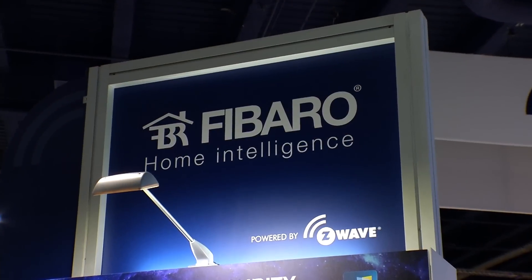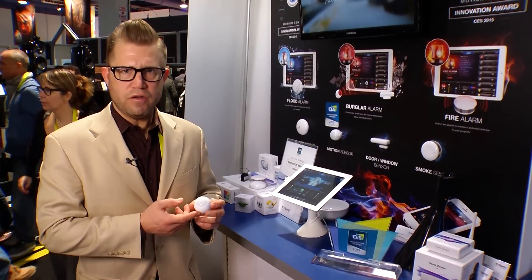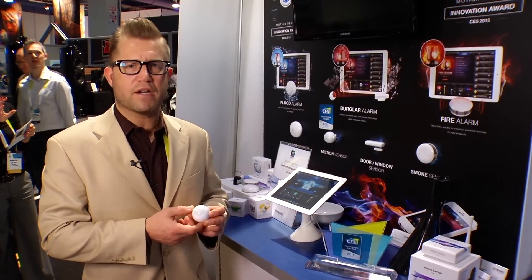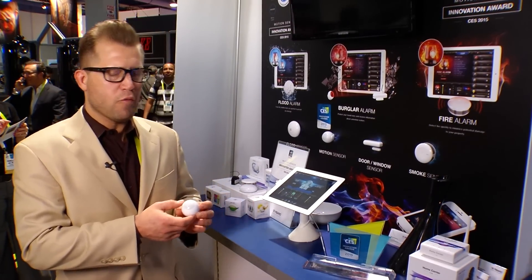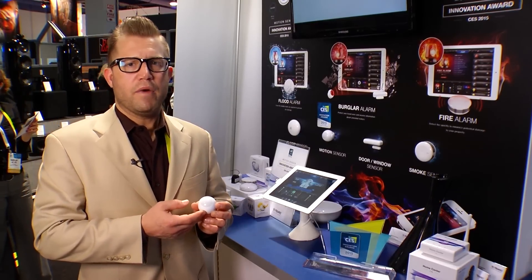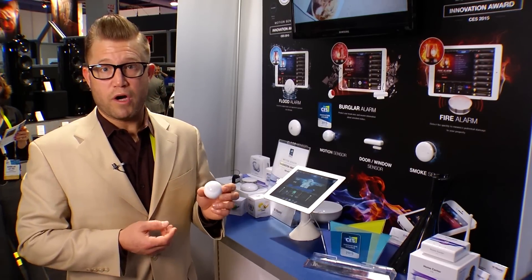Hi, my name is Scott Colacci and I'm with Fibaro Global. Here at CES 2015 I wanted to talk to you about a couple of our products. This is our motion sensor, which is up for the innovation award here at CES 2015. As you can tell, it's very uniquely designed and it's multifunctional — you get your motion sensor, your light sensor, and your temperature sensor all built into one.